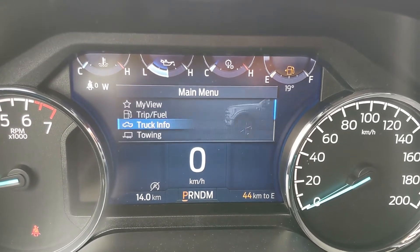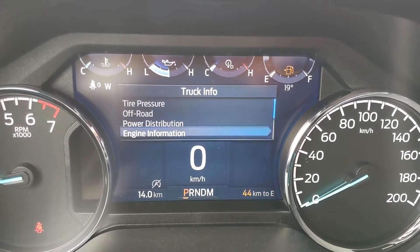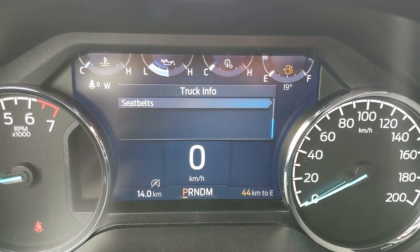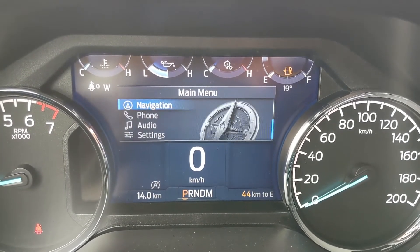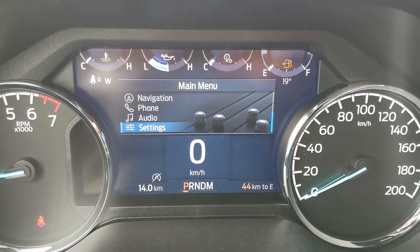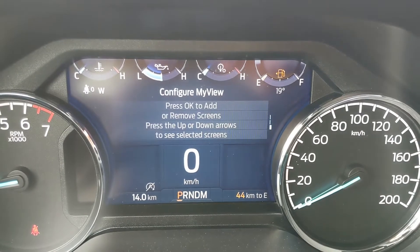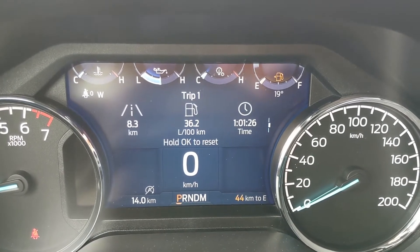You can also exit out of that and go into your truck info where you can look at your tire pressures, off-road status, power distribution, engine info, and seat belts. You can also look at your towing information, navigation controls, phone controls, audio controls, and settings for your screen and other features. You also have My View, which is a sort of favorites screen for any of those subcategories for ease of access.